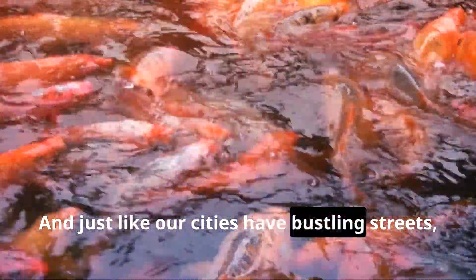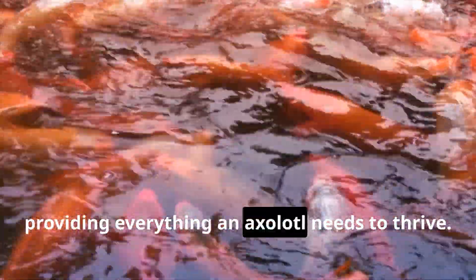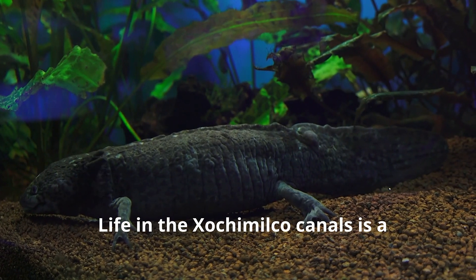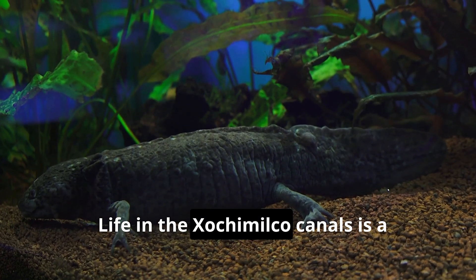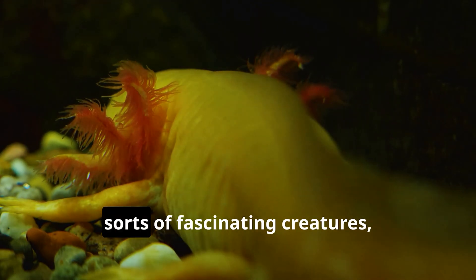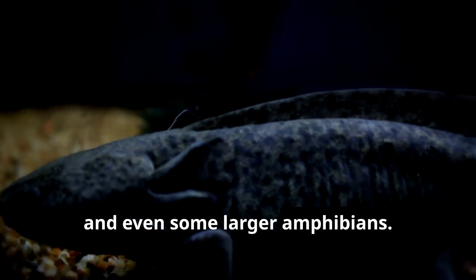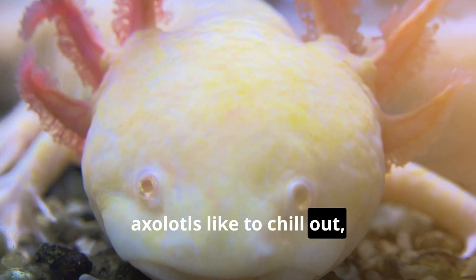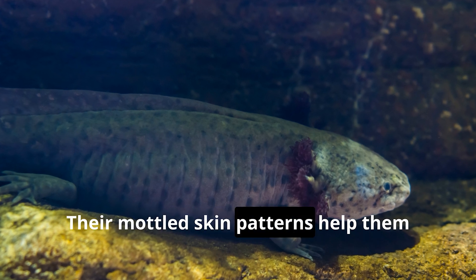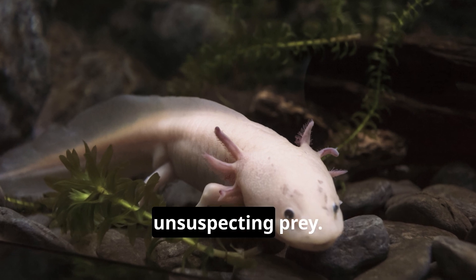Imagine floating along these canals surrounded by colorful boats called trajineras adorned with vibrant flowers — that's the everyday life of an axolotl in Xochimilco. These canals are like underwater highways connecting different parts of the axolotl's world. Just like our cities have bustling streets, these canals teem with life, providing everything an axolotl needs to thrive. They share their watery home with all sorts of fascinating creatures like tiny fish, curious insects, and even some larger amphibians. During the day, axolotls like to chill out, blending in with their surroundings like masters of disguise.